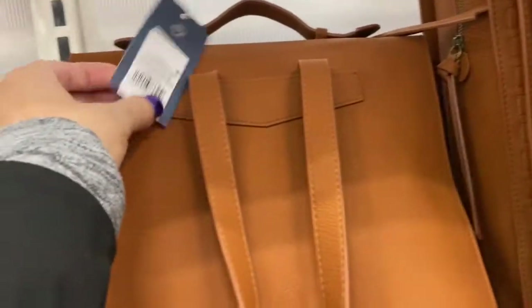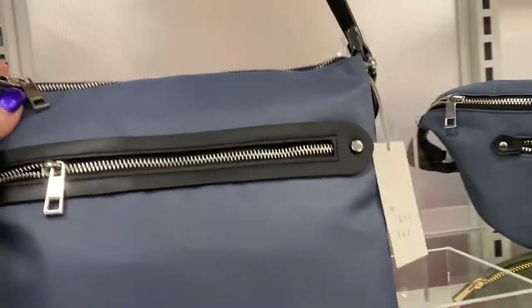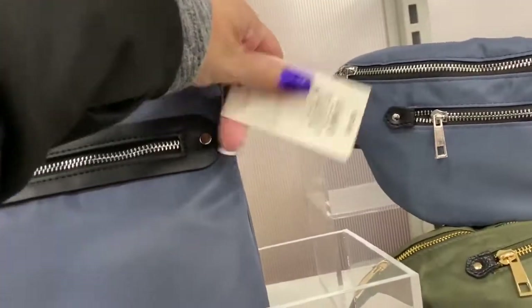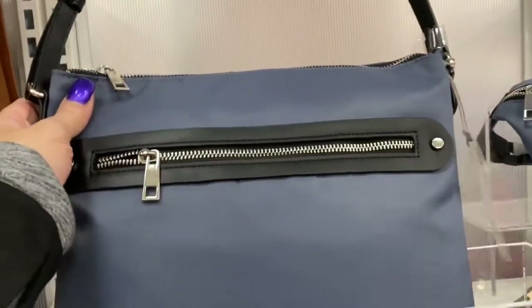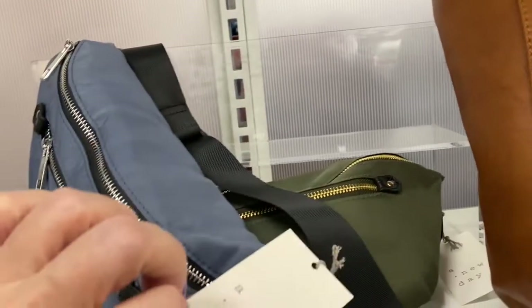This is what that looks like — Universal Threads — and that's $39.99 for this bag right here. Then they have this one that looks like a crossbody, made by A New Day, and that's $24.99. And here are the pouches — the fanny packs — these are A New Day, $19.99.